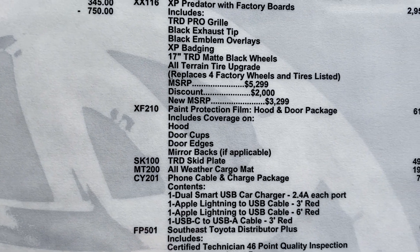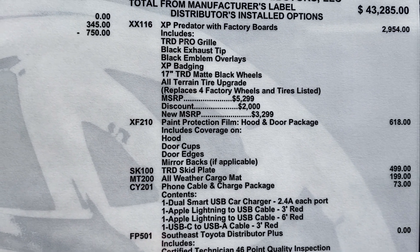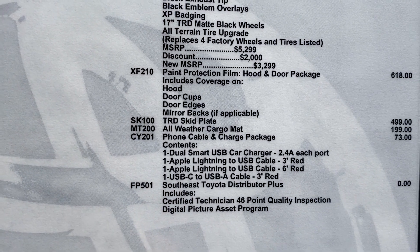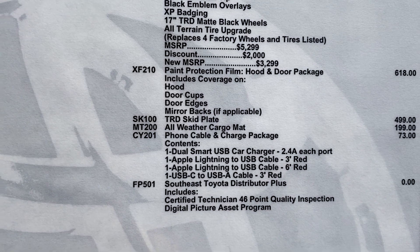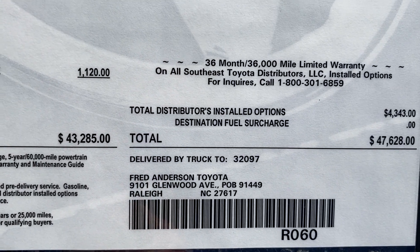Here's our XP Predator package. You can see it has a black exhaust tip, XP badging, the tires, the grille — it's got it all. It also includes hood and door paint protection, a skid plate, and all-weather mats. This one is $47,628.